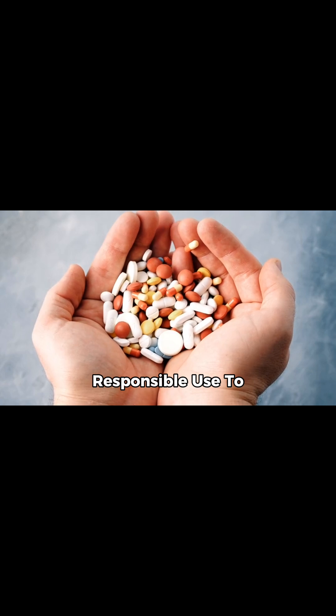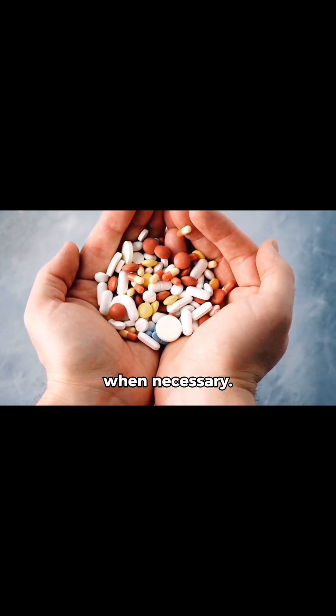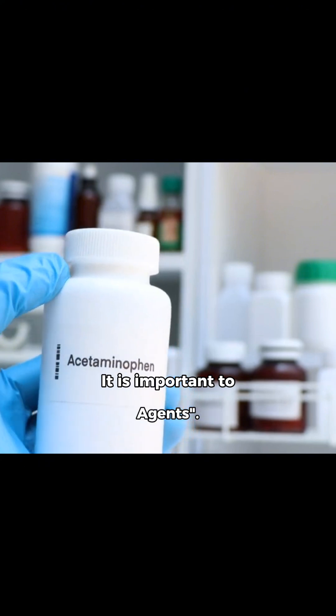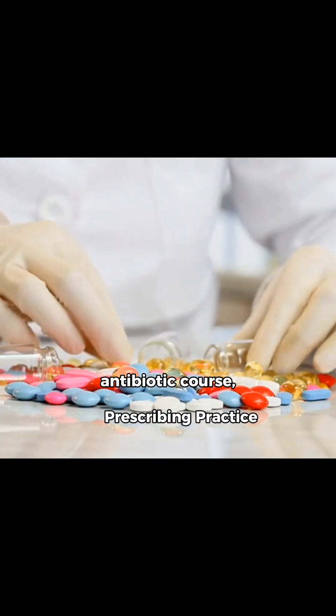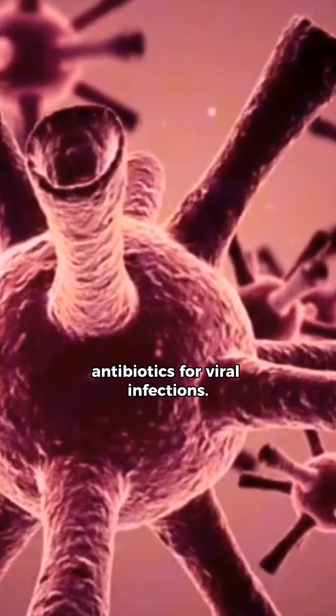Responsible use: to protect the power of antibiotics, doctors prescribe them only when necessary. It is important to complete your antibiotic course, never share medicines, and avoid using antibiotics for viral infections.